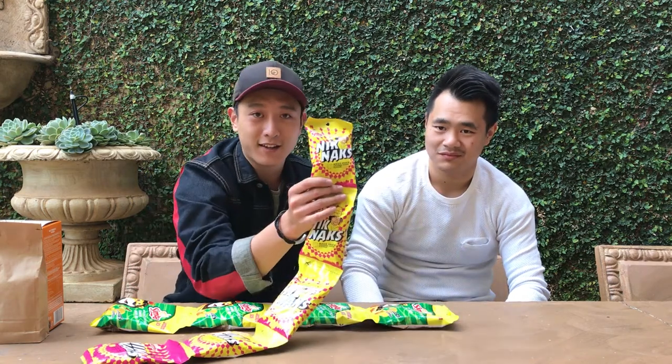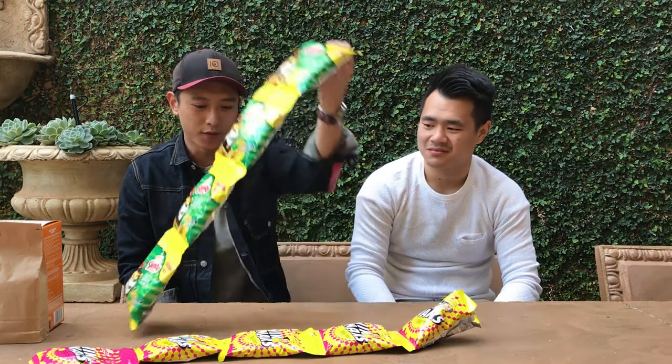What we have here is Knickknacks. For those who don't live in South Africa, you probably won't know this, but this is like our Cheetos — it looks exactly like Cheetos. Still love it since I was a kid; I still eat it almost every day. And also here we have Simba chips, one of the oldest brands in South Africa, and Knickknacks is also made by Simba.